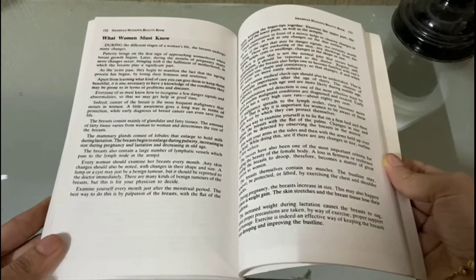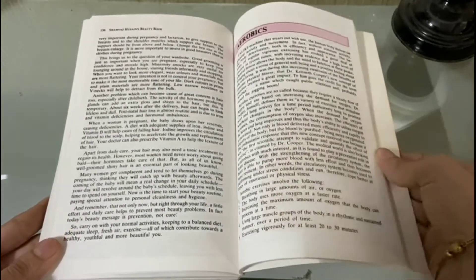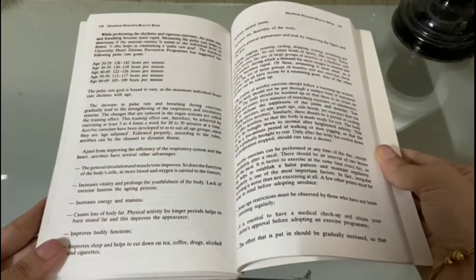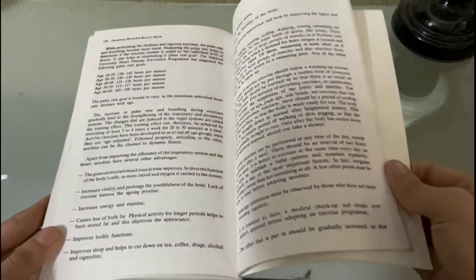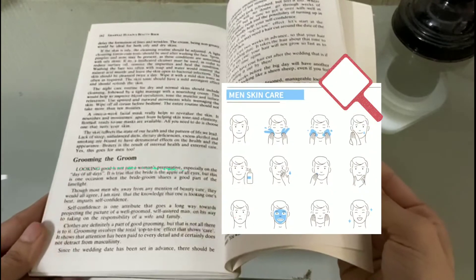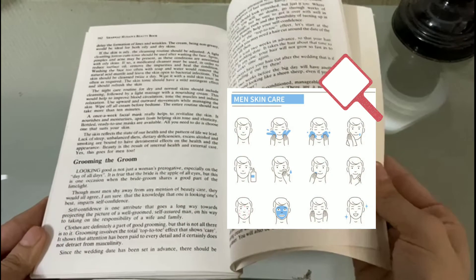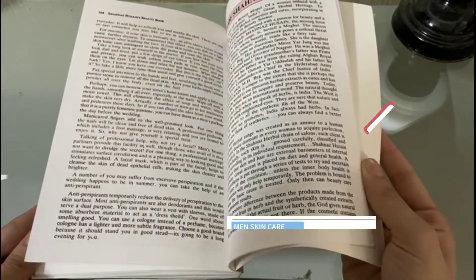She also mentions aerobics in her book, because aerobic exercises are based on increasing the demand for oxygen, which ultimately provides glowing skin. There is also a section for men — she mentions that a man's skin is just as vulnerable as a woman's, and she has a cosmetic range for men as well. She also talks about the importance of sleep.